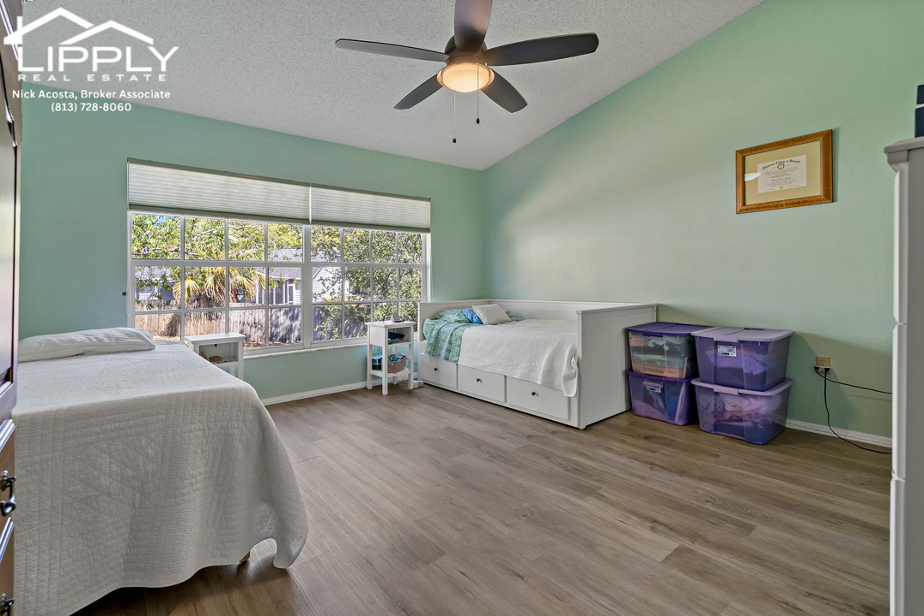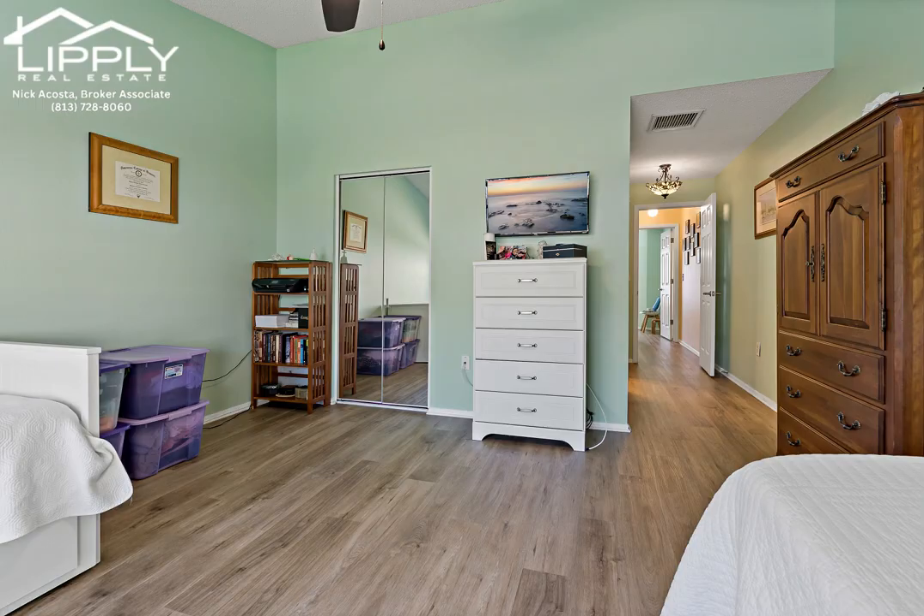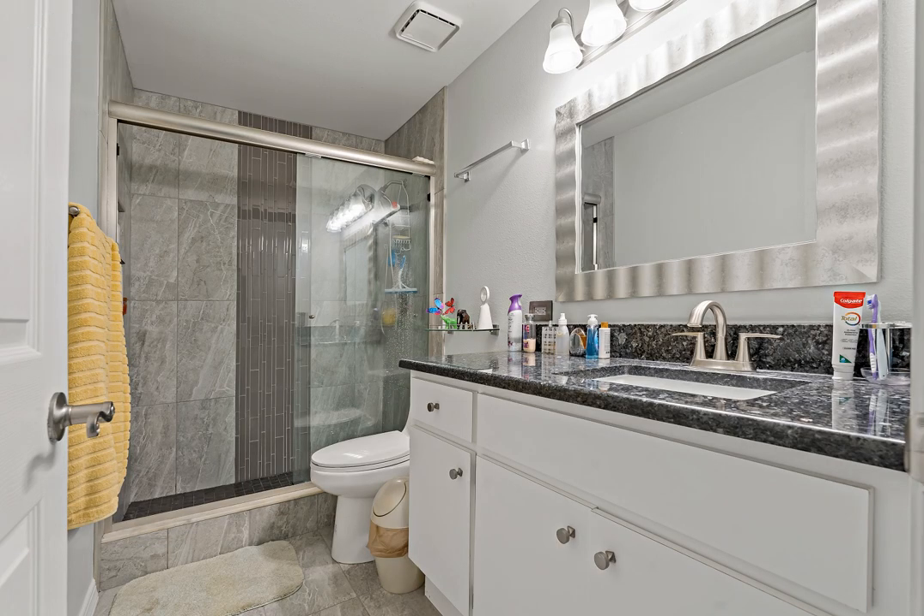The upgraded half bath features matching porcelain tile floor, granite counter, new faucet, and updated cabinet vanity, completing the first level. Before heading to the second floor, you will find a deep walk-in storage closet under the stairs.